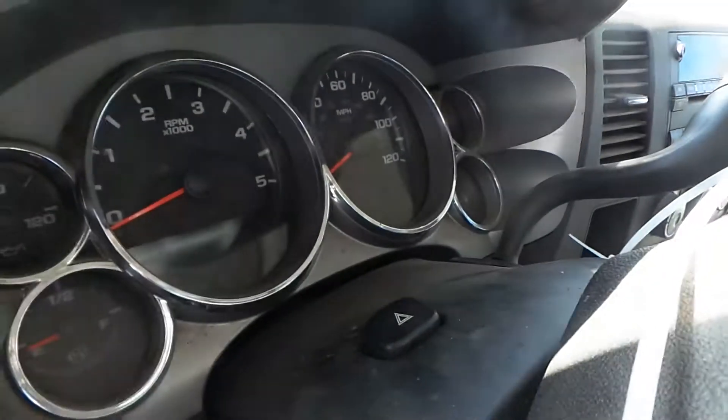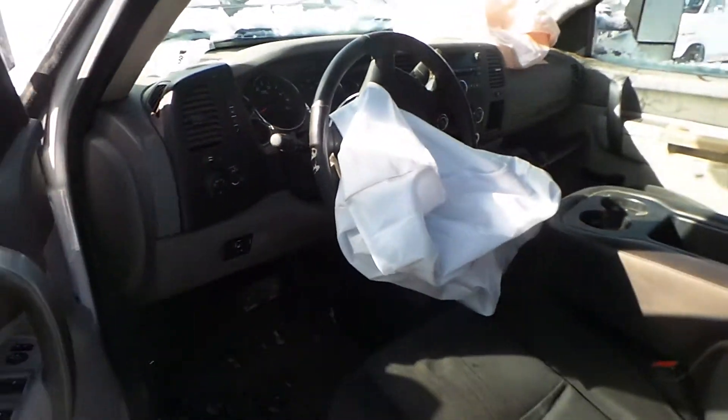Bag is deployed. We also have a good speedo. Due to the way the vehicle was hit, it has not been run.